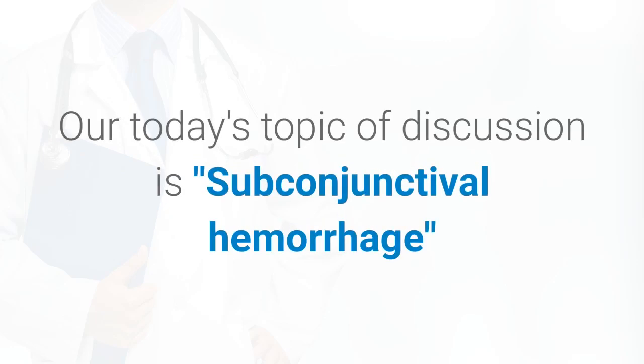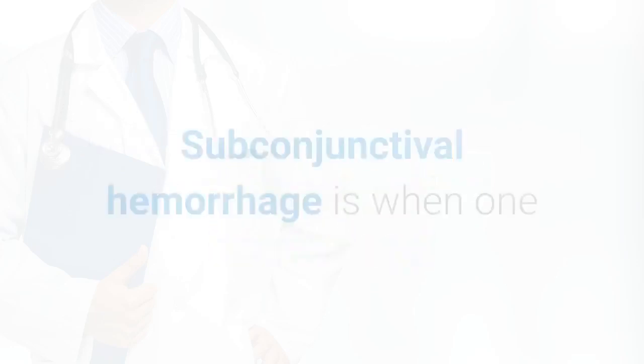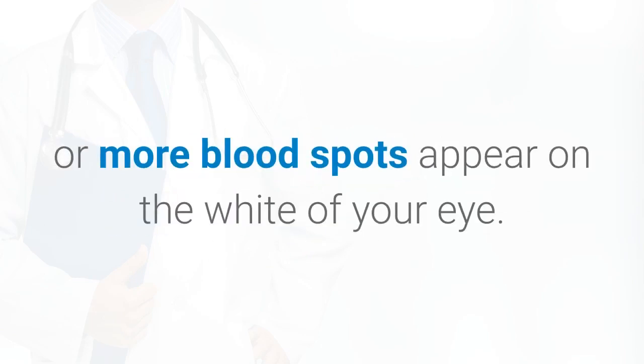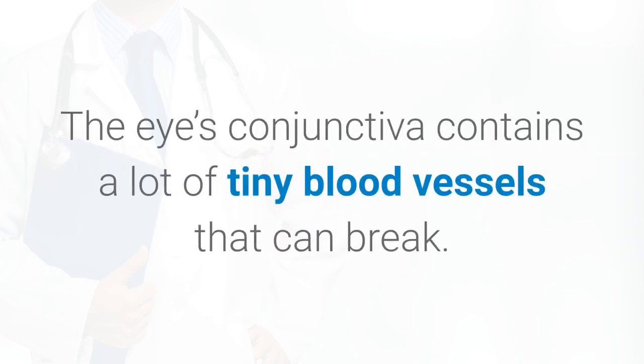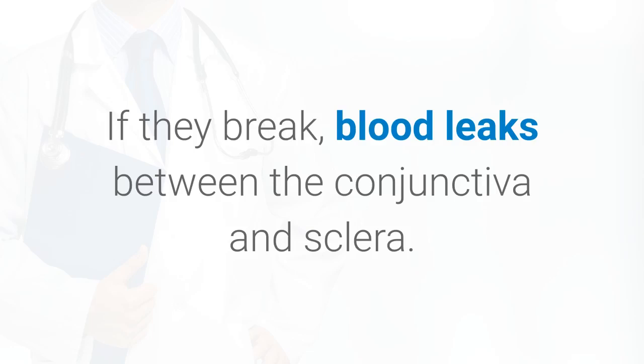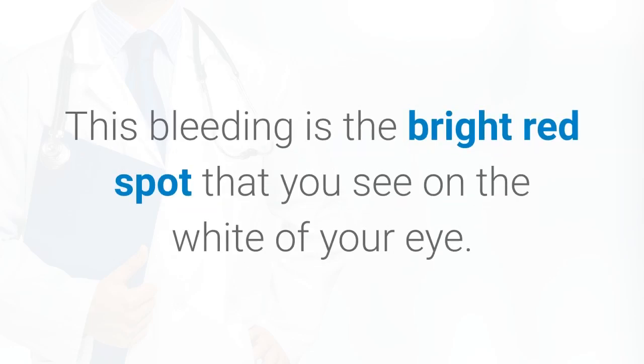Our today's topic of discussion is subconjunctival hemorrhage. Subconjunctival hemorrhage is when one or more blood spots appear on the white of your eye. The eye's conjunctiva contains a lot of tiny blood vessels that can break. If they break, blood leaks between the conjunctiva and sclera. This bleeding is the bright red spot that you see on the white of your eye.